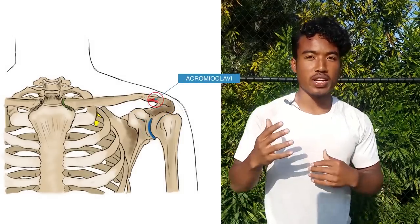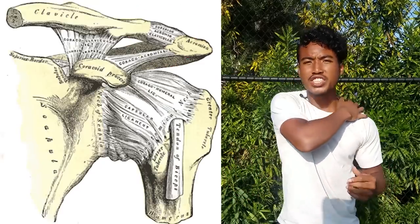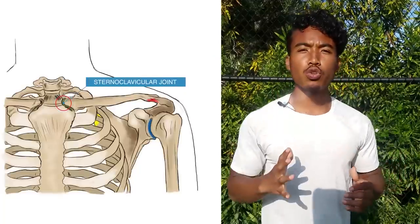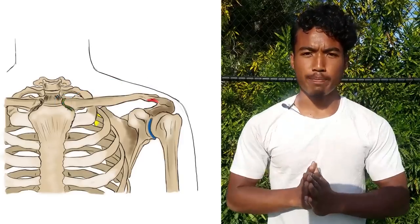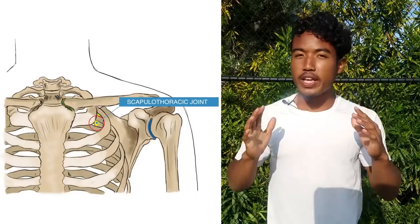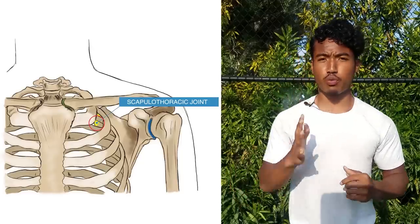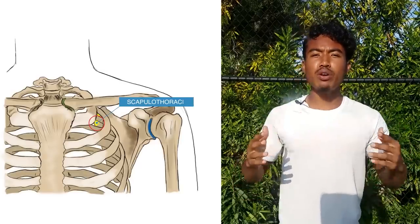The AC joint connects your collarbone and a bony projection off your scapula. The CS joint connects your arms and shoulders to the main skeleton at the front of your chest. The fourth joint, the scapulothoracic joint, is quite unique — it's located where your shoulder blade glides against your ribcage, a sliding joint that keeps the muscles surrounding your shoulder blade engaged.